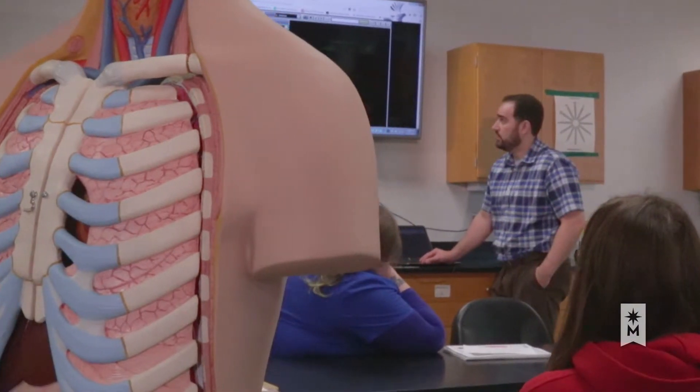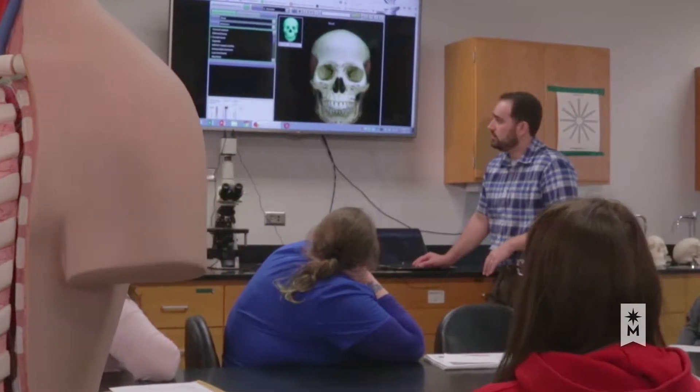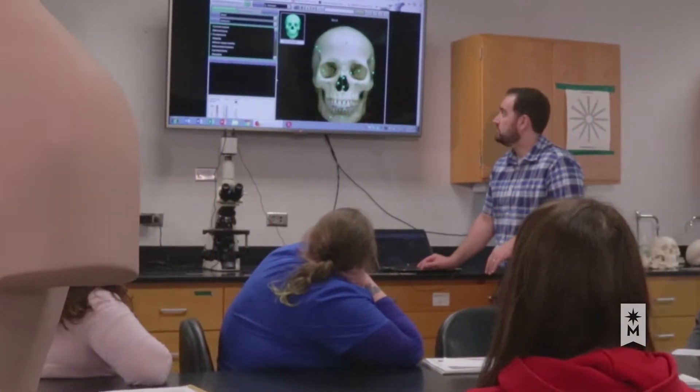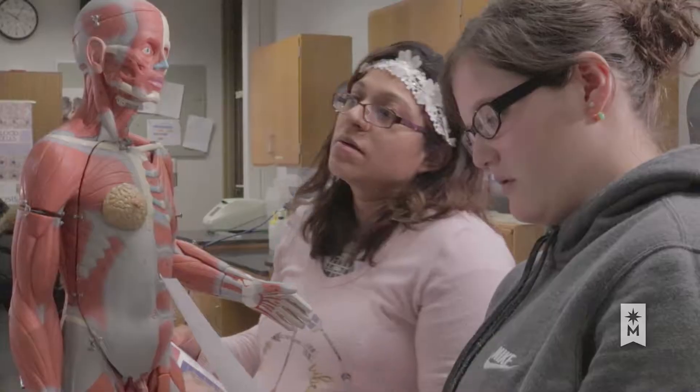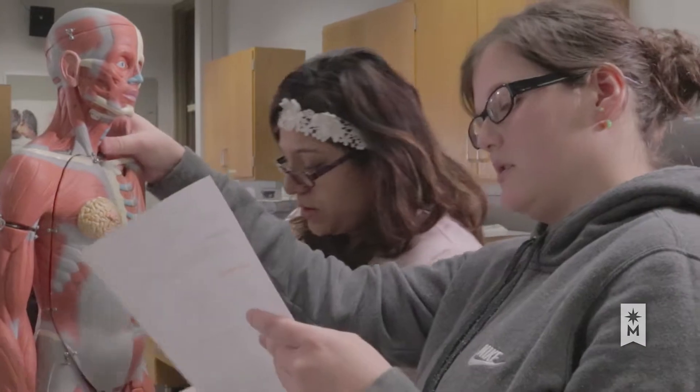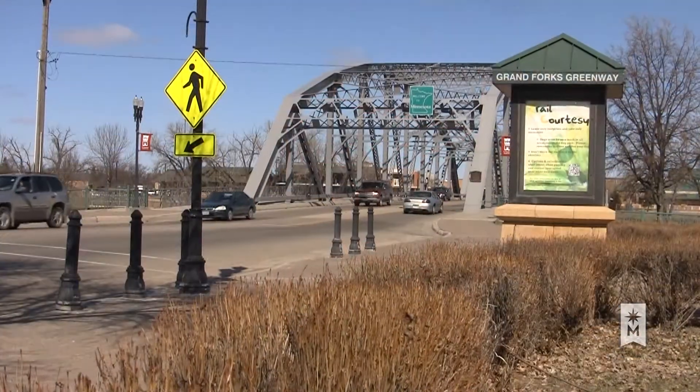Dr. Jeffrey Bell's profession is biology, but his passion is teaching. He teaches biology at Northland Community and Technical College, located on the Minnesota border in East Grand Forks.